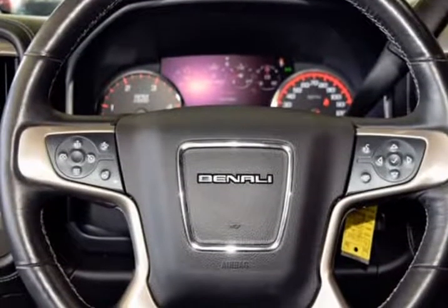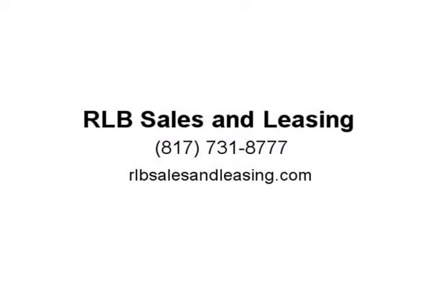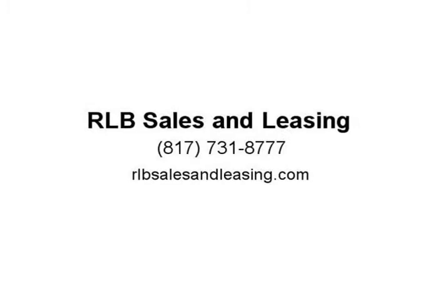Carfax One Owner, 4WD, 6-speed automatic, 6.6L V8 turbo-diesel. Odometer is 7,881 miles below market average. NIADA certified pre-owned. Visit us at rlbsalesandleasing.com.